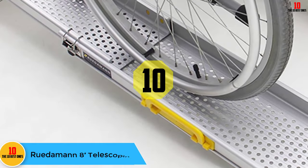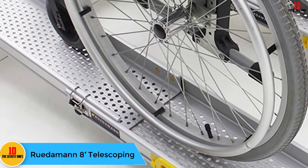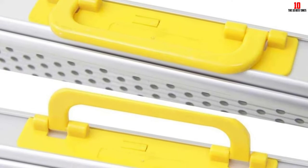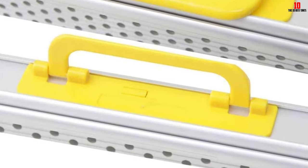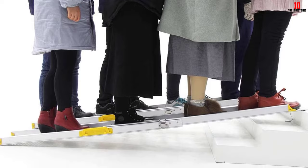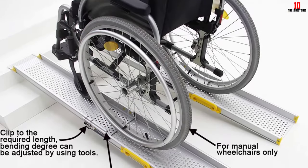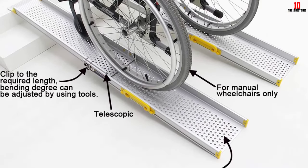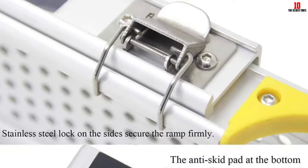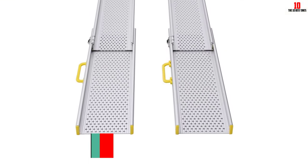Starting at number 10, we have the Ruedamon 8ft telescoping portable wheelchair ramp, which has a maximum weight capacity of 600 pounds. Made from sturdy, durable aluminum material, you can be confident it will last you several years. It is FDA approved and can be locked at any length with the stainless steel lock clips it's designed with. It's a great option to get your chair on your SUV, over a curb, or up the stairs. The carry handle makes it easy to take around everywhere you go, and its telescoping design makes it simple to set up and store away.